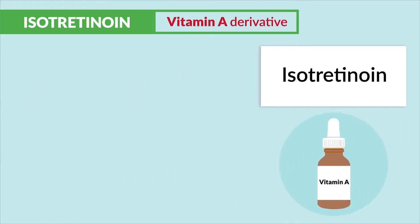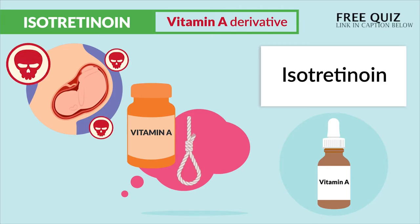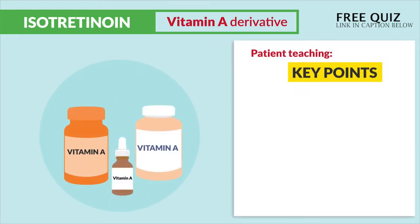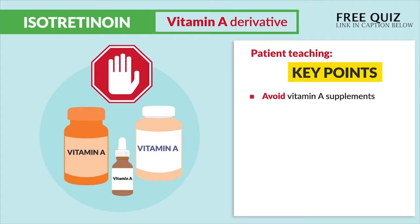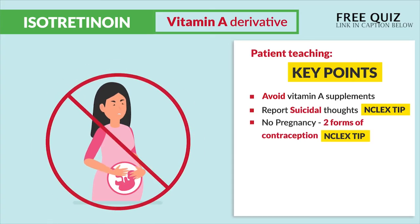The two biggest adverse effects are birth defects and suicide risk, since they're the most deadly. We need to focus on this, since most question banks focus on this. For patient teaching, the big key points: we avoid vitamin A supplements, we report suicidal thoughts — big NCLEX tip there. And no pregnancy; we use two forms of contraception. Huge NCLEX tip.